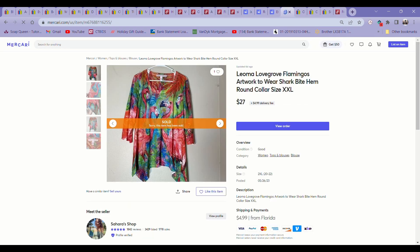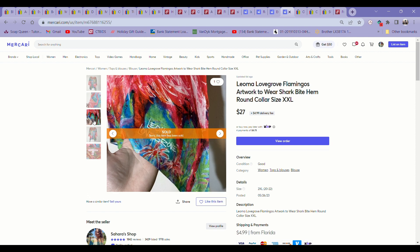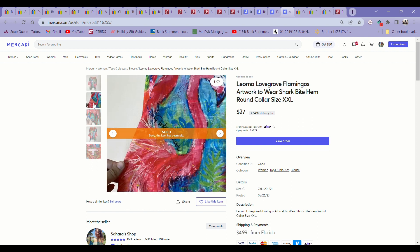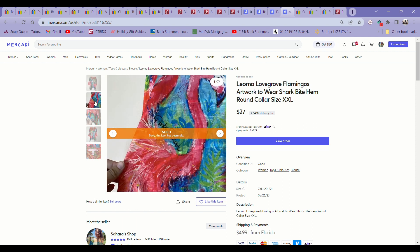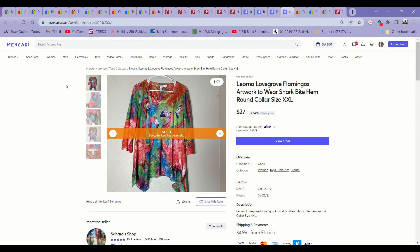Next up is this Leoma Lovegrove tunic top — a new brand for me. I saw it at the regular Goodwill and thought it looked interesting. My son was a bit fussy at checkout so I didn't get to fully look it up, but I figured it was very artsy and an extra extra large, so I should be able to sell it for a profit. I was surprised to see it had an excellent sell-through rate for this brand in this particular size, and it sold in just a couple of days for $27 on Mercari. I paid $5.99 for it.